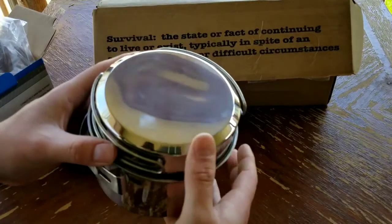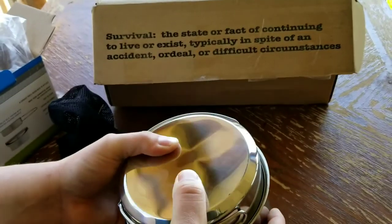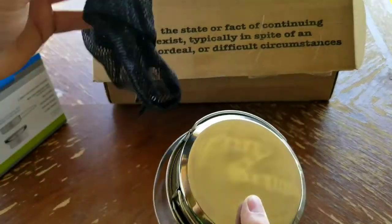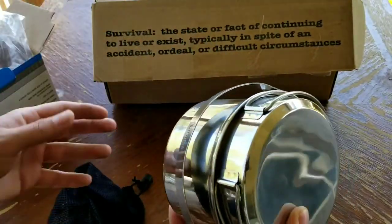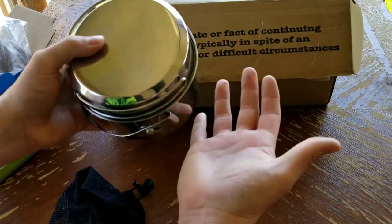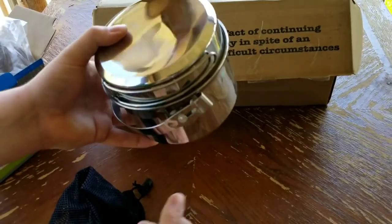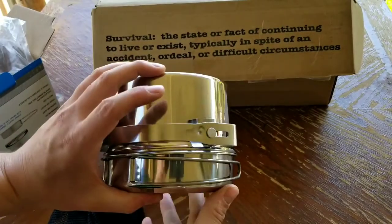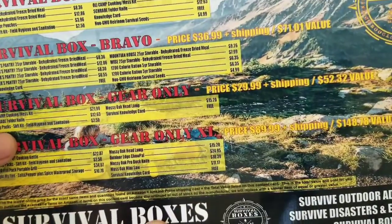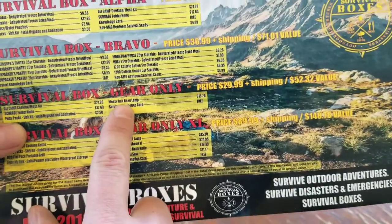I'm curious to see if that'll tarnish over time. It doesn't look like the most durable stainless steel — it compresses a little bit, there's a small dent here. But yeah, you throw it in your carrying case. It's pretty compact compared to the size of my hand, and big enough I could probably cook for me, my girlfriend, and my son — three of us — on a camping trip.